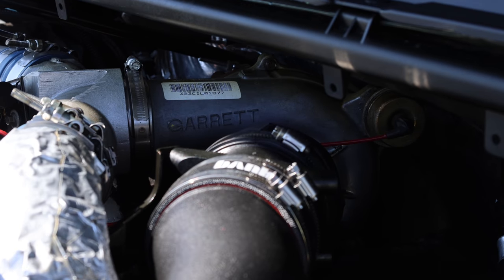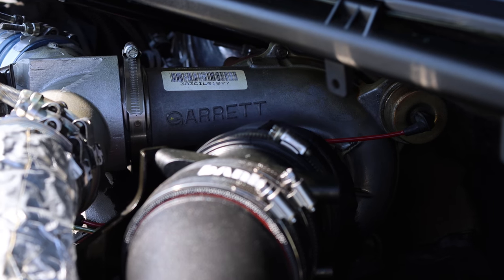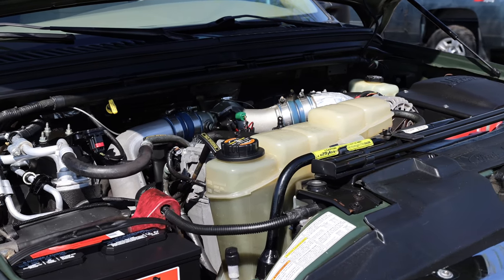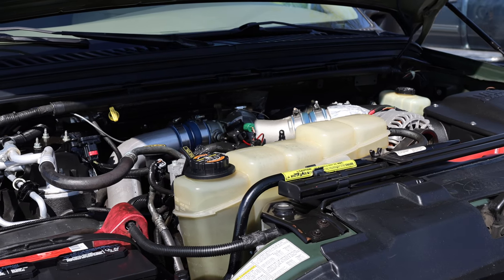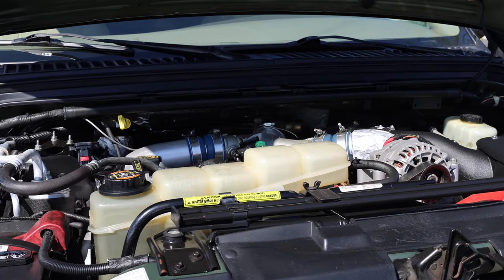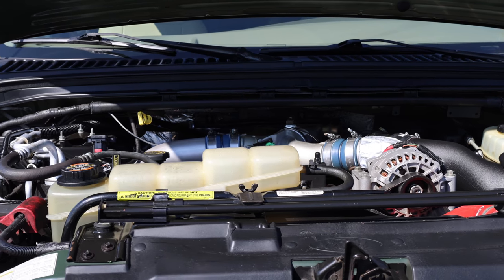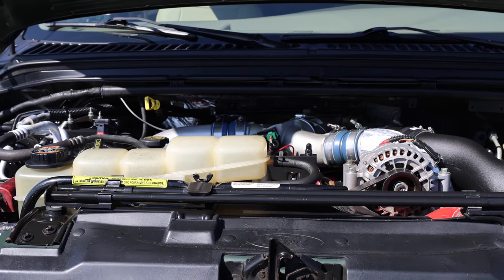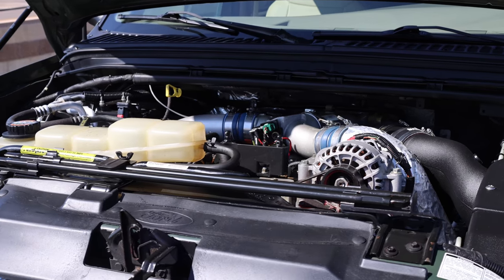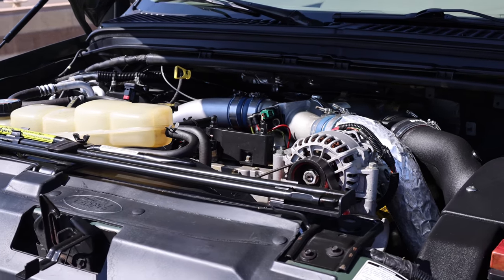The Excursion was available with three different powertrains. This example features the desirable and powerful PowerStroke 7.3-liter turbo diesel V8 with electronic fuel injection, rated for 235 horsepower and 500 pound-feet of torque, paired with a 4R100 four-speed automatic transmission, a dual-range electronic shift-on-the-fly transfer case for four-wheel drive, and a 3.73 ratio limited slip axle.